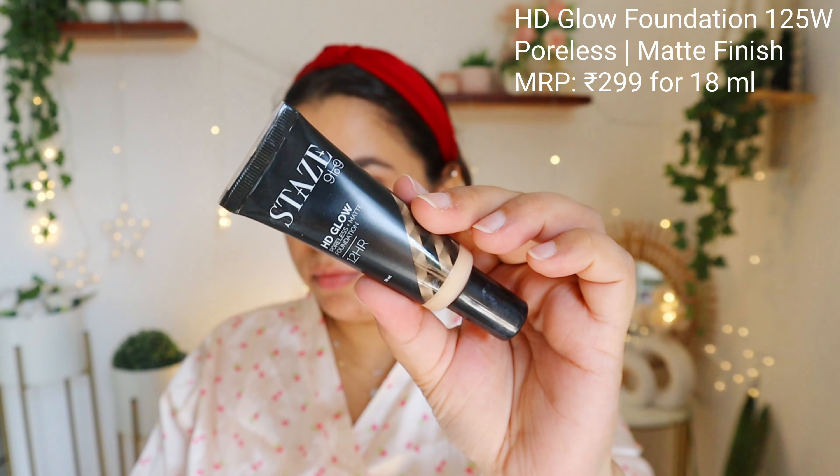Whenever it comes to affordable and good quality makeup, the one brand that comes to my mind is Stays. And today I'm going to create a makeup look with their products.